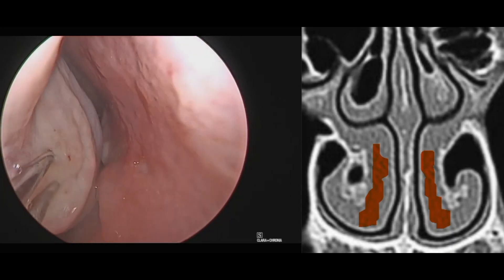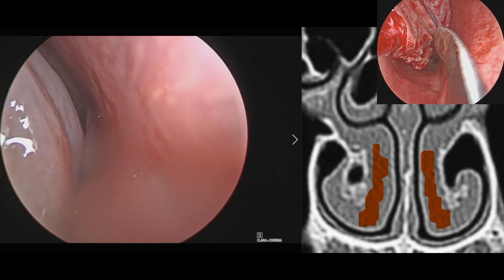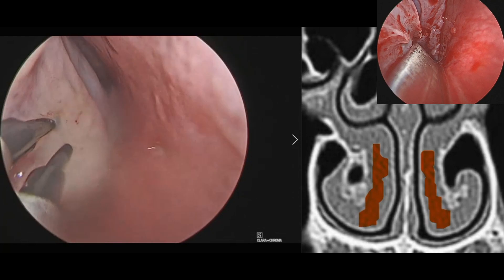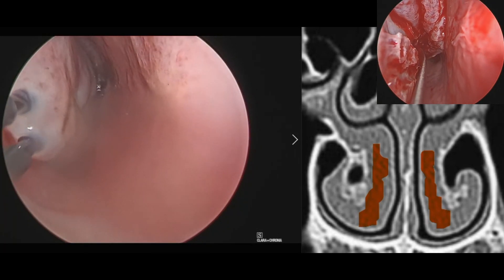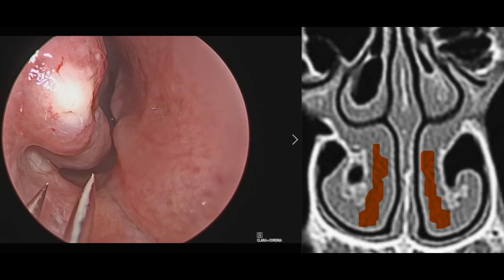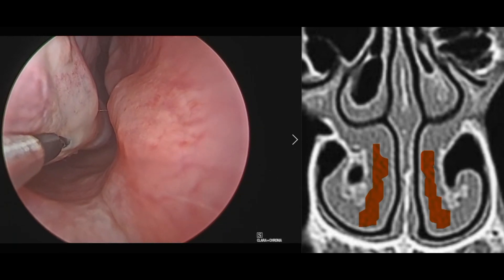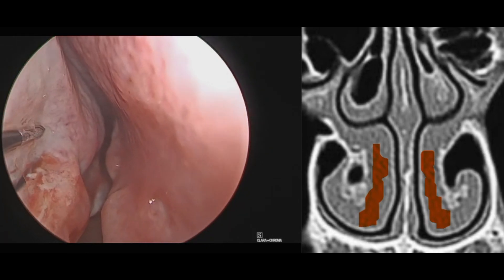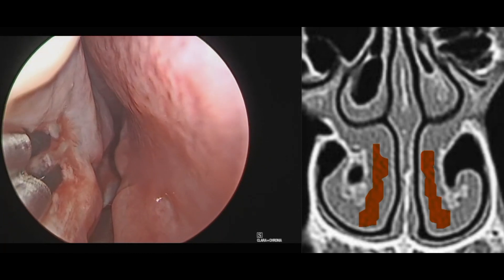First off, we will start with radiofrequency ablation, which works by heating a small area of tissue. It can be done as an office procedure under local anesthesia or under general anesthesia together with other procedures. Other modalities like coblation or submucosal laser ablation can be done in a similar fashion — so there are three ways of doing submucosal ablation: radiofrequency, coblation, and laser fiber procedure, and the results are roughly the same. Anything done submucosally is not precise because it is done blindly. The slightly curved nature and irregular surface of the turbinate bone makes it almost impossible to stay only in the submucosal layer with a rigid straight instrument.